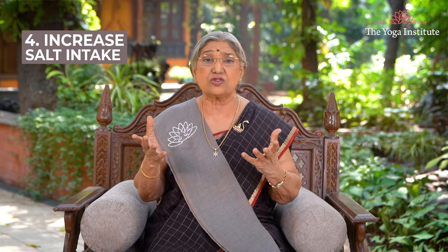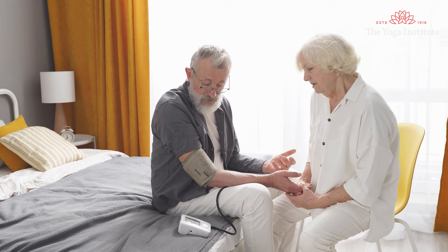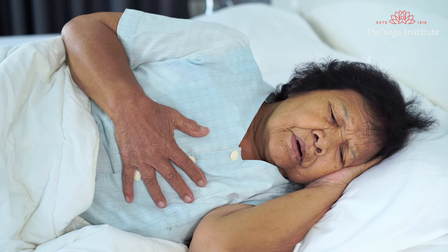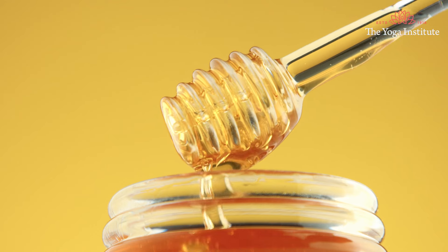Fourth, increase your salt intake. A person with low blood pressure often has low sodium levels in their body. Hence, they should increase their salt intake as sodium helps to bring up the pressure. Opt for healthy alternatives such as sea salt or Himalayan pink salt. Try and cook meals and sprinkle these salts on salads. Increase your salt intake mindfully, as excessive salt will lead to water retention, high blood pressure and even cardiac problems. Whenever you experience low BP symptoms, have a salty snack or take a little salt, perhaps a lemon juice with salt and a little honey — that would be wonderful.